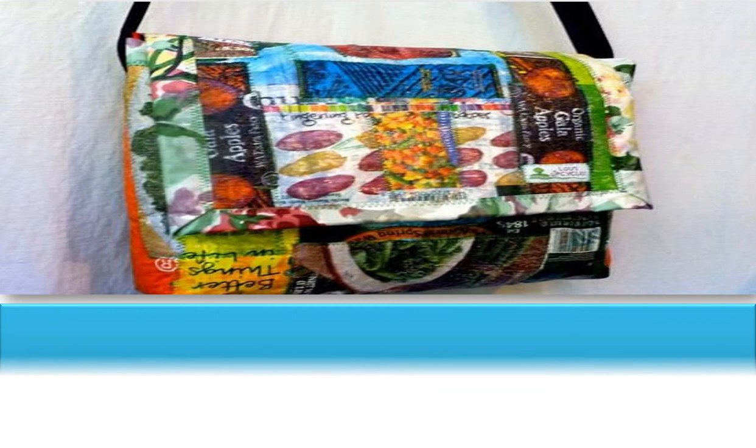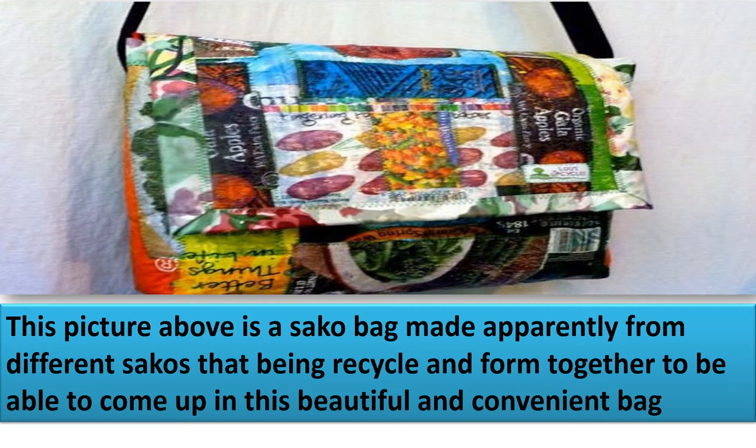Another example is this bag made from different saco products that have been recycled and sewn together to create a beautiful and convenient bag.